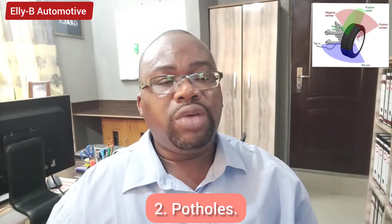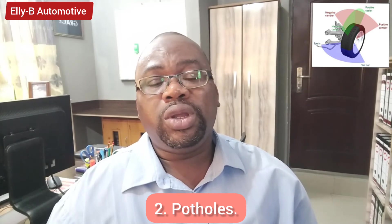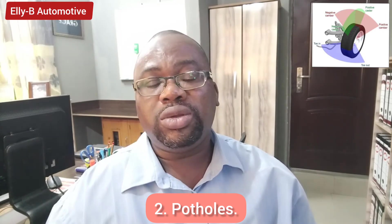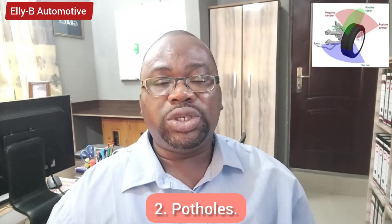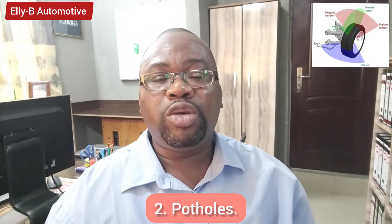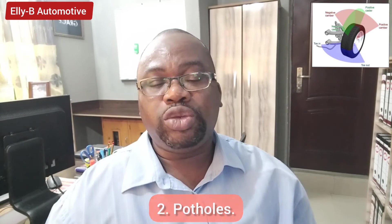Another cause of wheel misalignment is driving into heavy potholes. When you are driving along the road and running over deep potholes or rough road surfaces, that is a possible cause. You need to ensure that routinely you take your vehicle for alignment, and if there are any damaged suspension components they should be replaced and alignment should be done.